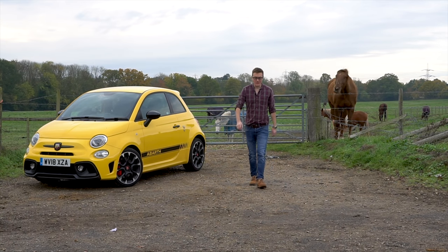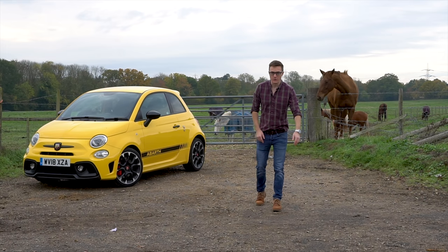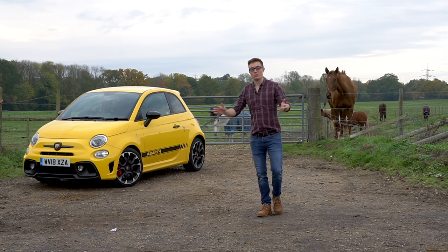Hello and welcome back to JBCTR. For those of you that are new, my name is Jonny and today we've got something a bit different — welcome to a week of the Abarth 595 Competizione.